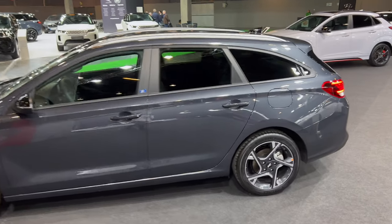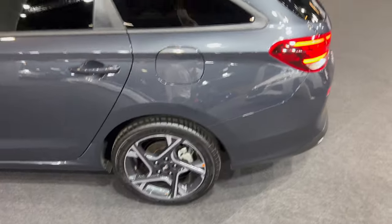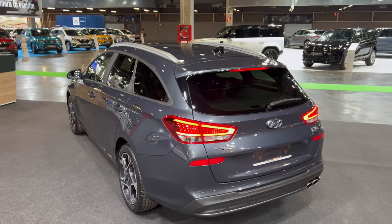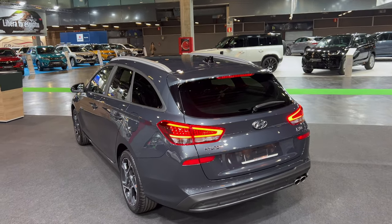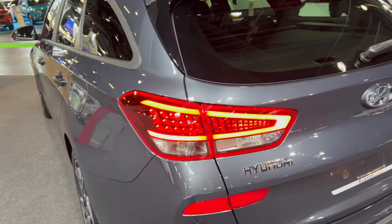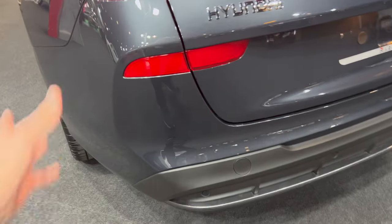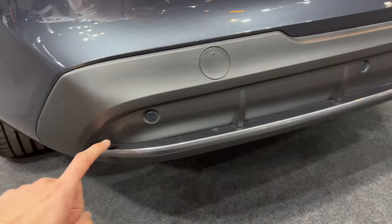There are tinted windows on the rear. Another look at the back wheels. We have a beautiful back end also kind of slipping down — not too aggressively like shooting brake models — but good looking. Classical LED tail lights for the i30 and the Hyundai badge. There are reflectors there as well.